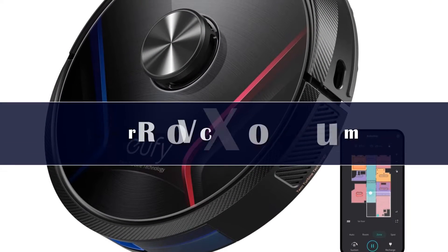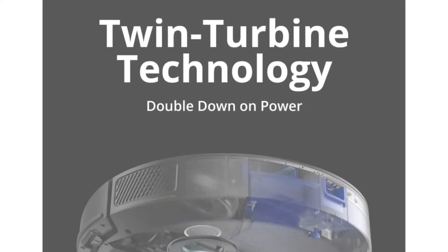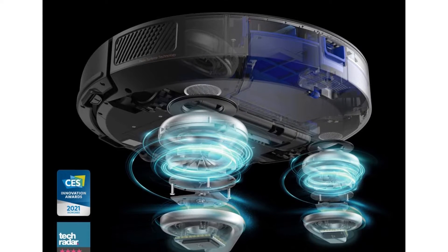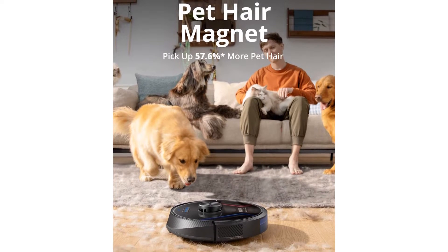Number 5: The RoboVac X8 stands out among its competitors by quietly cleaning throughout your home, using lasers to map out and navigate instead of bumping its way around, for a smoother and less noisy operation. The two side brushes and twin turbines boost its cleaning power over its previous versions, perfect for homes with lots of pet hair.